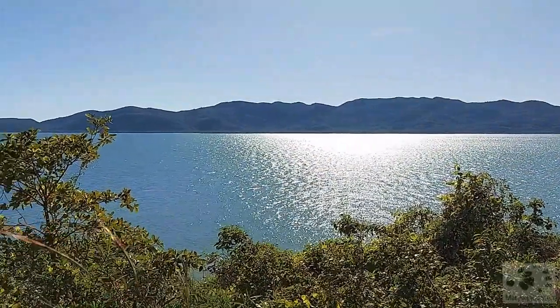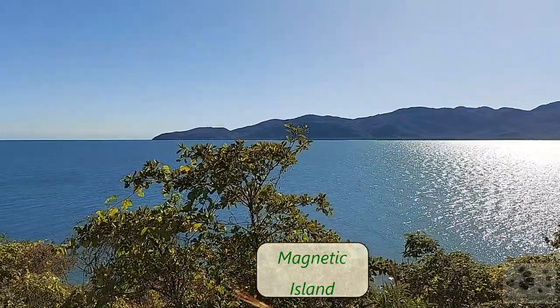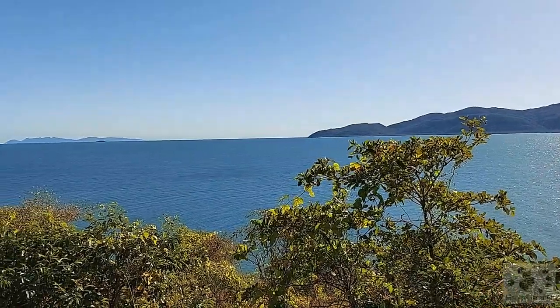From here we get a good view of Magnetic Island. If you haven't subscribed to my channel yet, make sure you do, because over the next few weeks I will take you there some time as well.